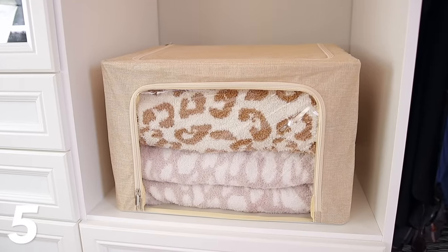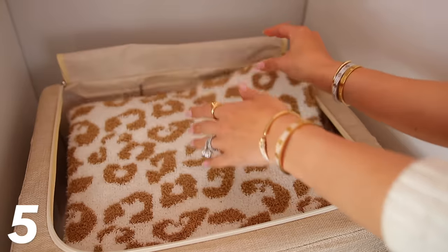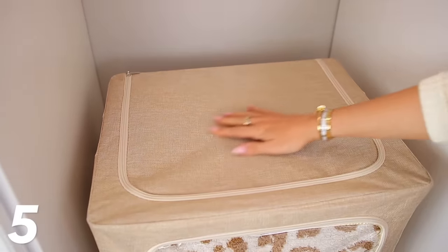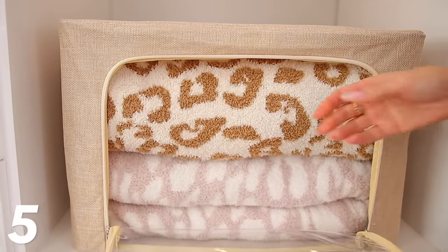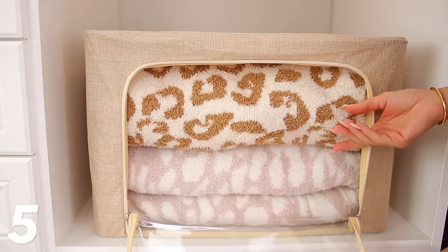Next, I want to share these fabric storage bins with the clear window on front. I love these because they look really nice and super stylish. They come in so many different sizes and colors, and no matter where you put them they're just going to look nice on the shelf. But beyond that, they're very functional because you can see through the window what you have stored in them. I think they'd be great for blankets, sheets, or winter sweaters you want to store away for the season.